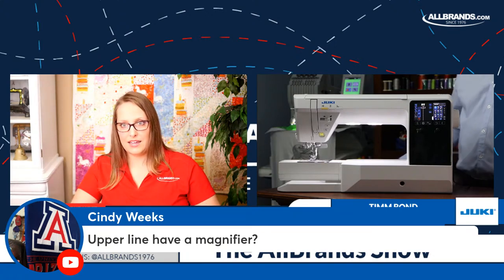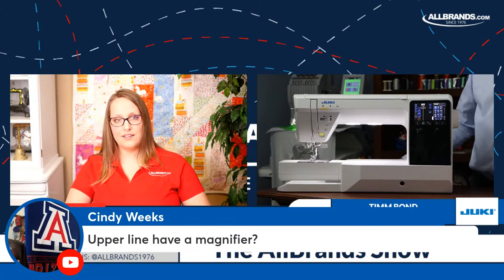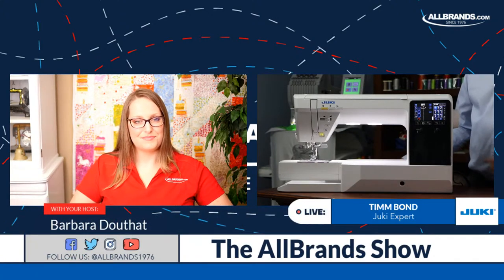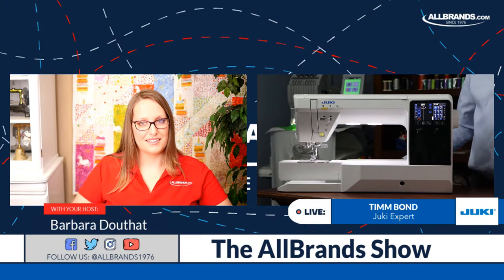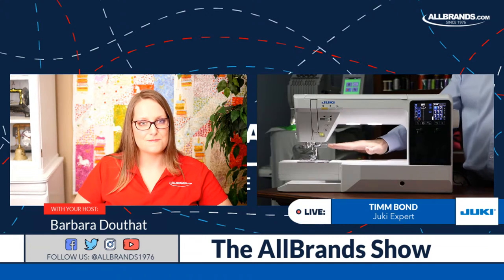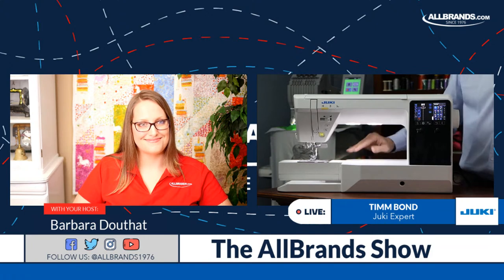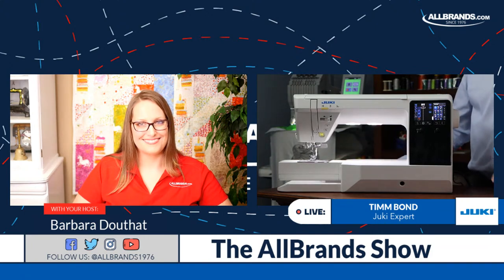Does it have a magnifier? Yes. All of our machines have the availability of having a magnifier attached to them, depending on the model. The magnifier that fits onto our NX-7 is different than the magnifier that fits onto our DX-4000 model. The DX-2000 and the DX-4000 actually share some of those common accessories.